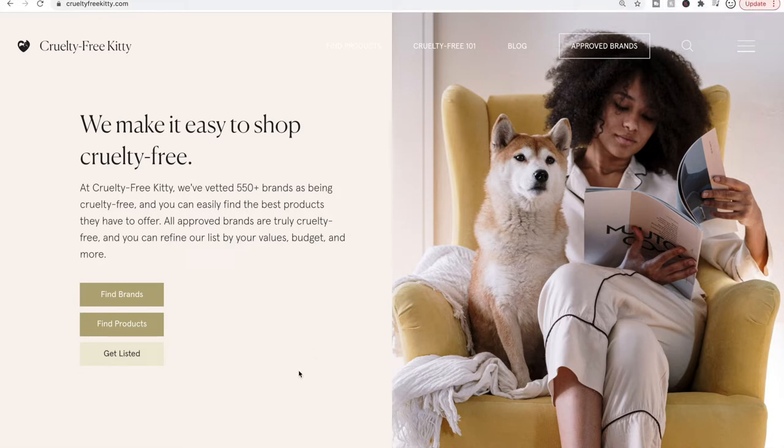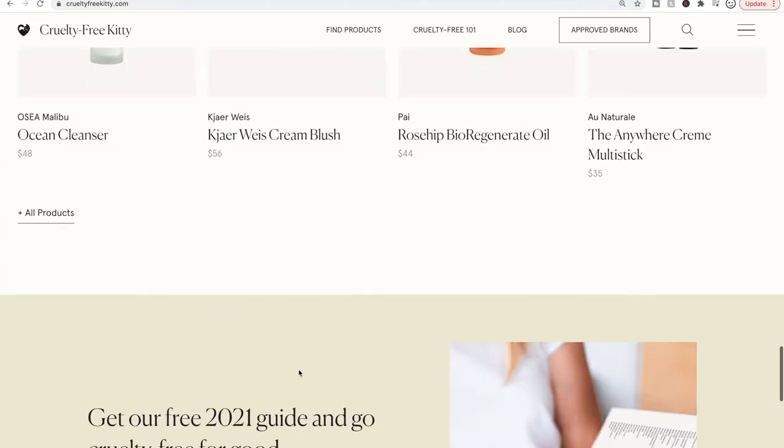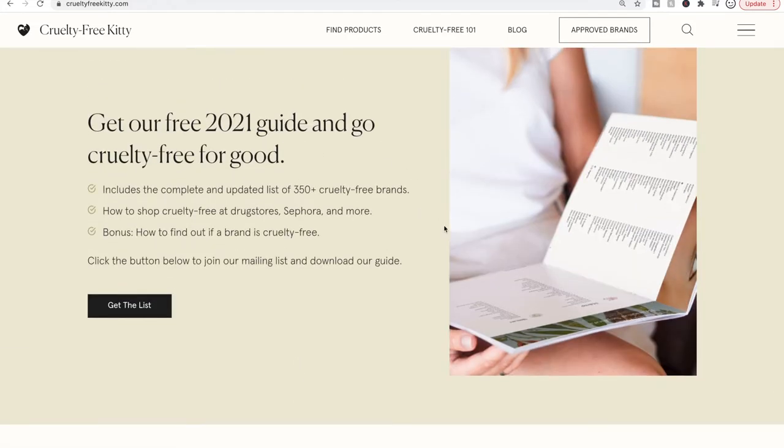This is the CrueltyFreeKitty.com homepage. They did redesign a little bit. Toward the bottom you can get a hard copy cruelty free guide for 2021. It's important to stay up to date because companies go cruelty free or become no longer cruelty free all the time. I've been purchasing stuff since 2018 that was cruelty free and come to find out they are no longer cruelty free because they started selling in China.